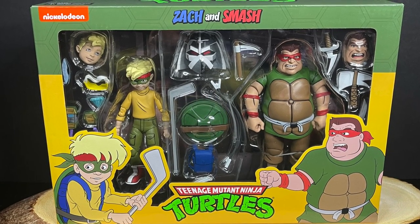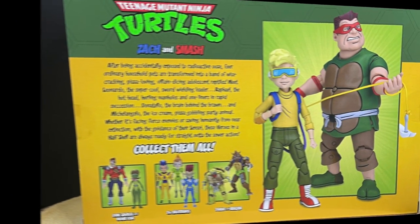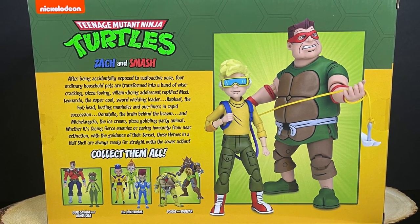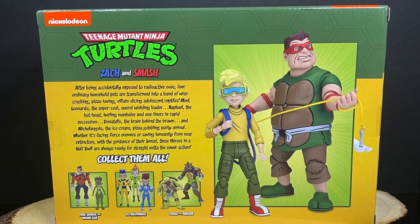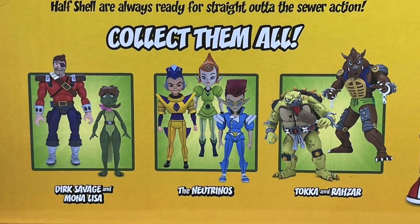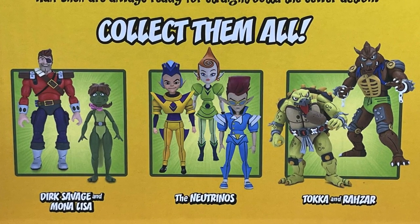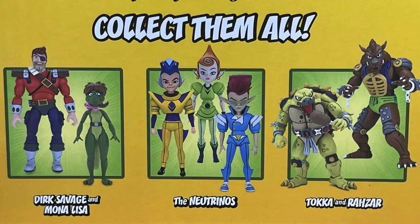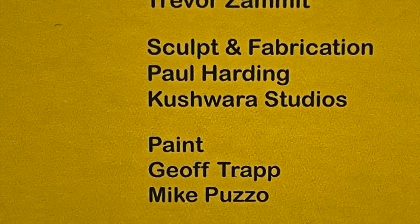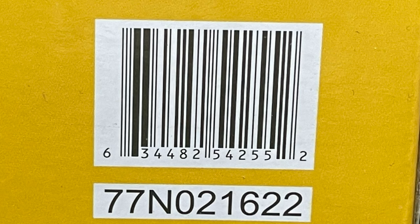With Zack and Smash, you get a whole host of accessories - we'll look at those in detail. On the back, of course, the usual nice write-up. You got the photos, and then you get to see all the ninja turtle figures that I don't have as of yet. Dirk Savage and Mona Lisa will be coming. Neutrinos and Token Razzar will be part of the Target Geek Out event. Here's everyone involved with the creation of this particular set, and here's the barcode to scan.